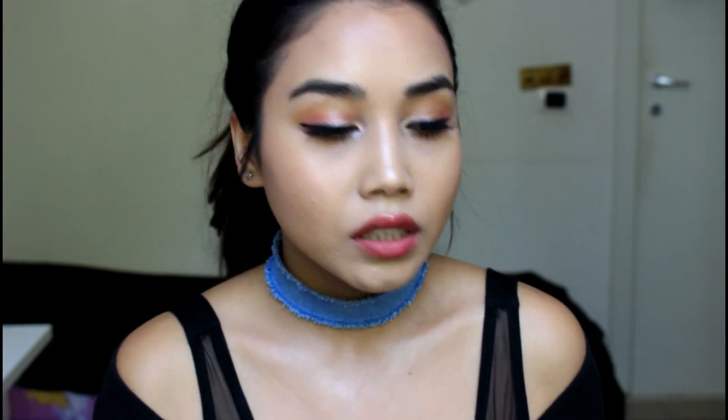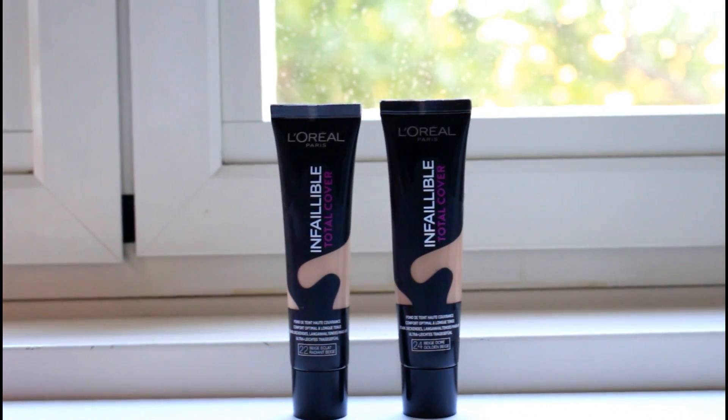For the next product — the foundation — this is the L'Oreal Total Coverage Foundation. It's amazing, but if you have dry skin I would not suggest it. For normal, combination, or oily skin, this product is great. It's a very mousse-like texture; I just dab it on my face and blend it with a beauty blender or brush. It covers almost everything. I don't have any complaints — it just gets the job done.